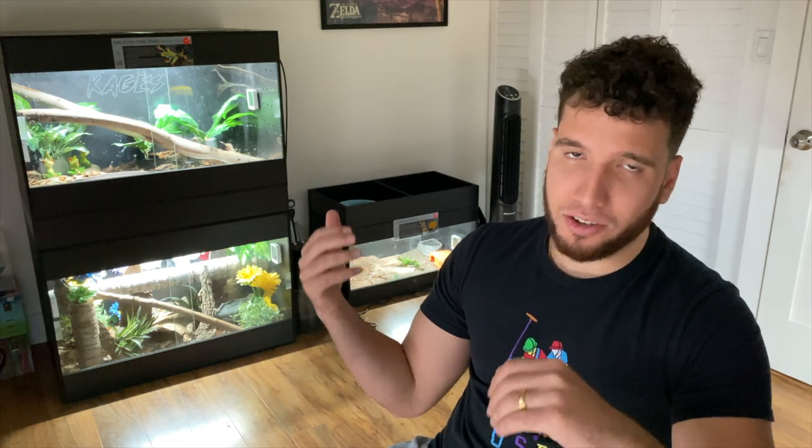Welcome back to the channel, guys. If you are new here, my name is Alex. I make videos on all things reptiles and amphibians, so if you're into that kind of stuff, please make sure you subscribe so you don't miss anything.